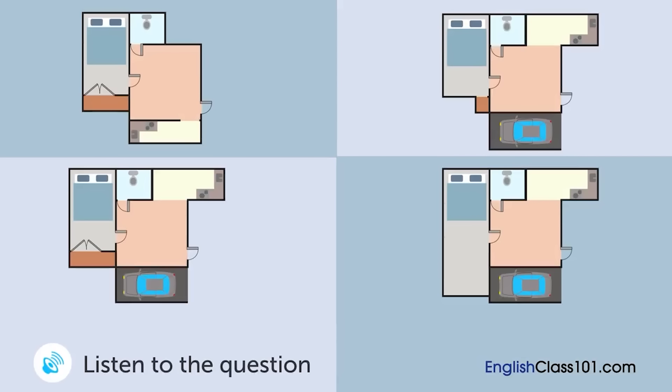A husband and a wife are looking at some floor plans. Which room are they going to see?